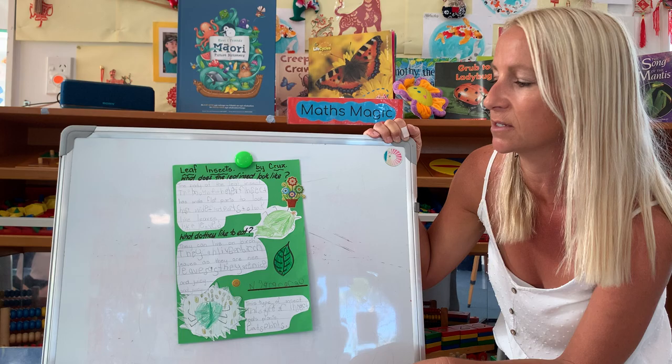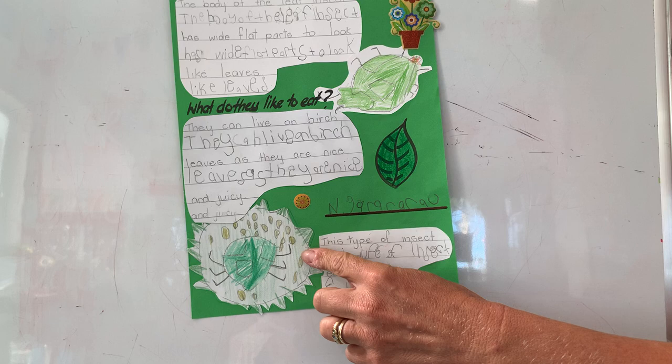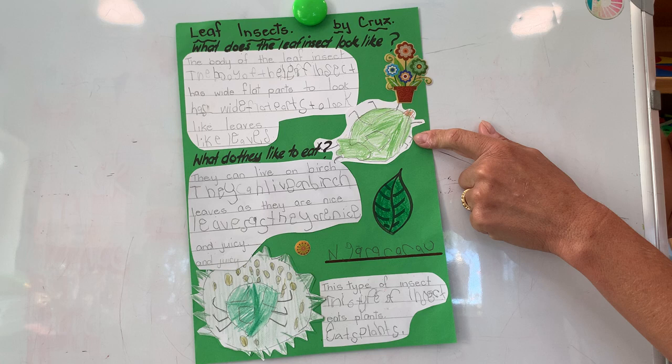So the leaf insect actually lives on the birch leaf and eats the leaf as well — very clever! This is Cruz's amazing drawing of a leaf insect, and this beautiful detailed picture down here too. Cruz, really good work — ka pai, well done!